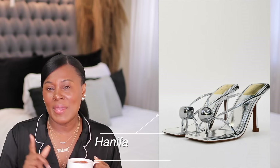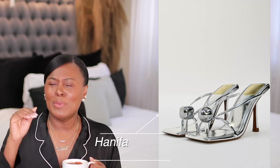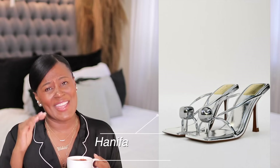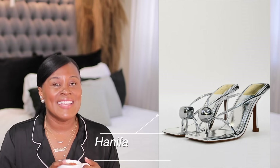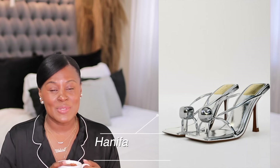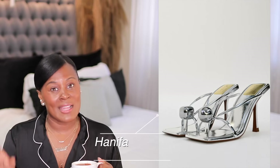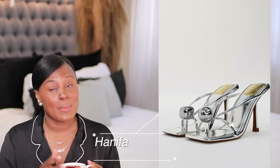I have a pair of Hanifa silver mules and those are very high but very pretty and also very good quality. I can attest to the quality of Hanifa shoes. I love the metallic — metallic, we're still doing that. I just wanted to show you guys just in case you haven't seen them. I might be a little late though.